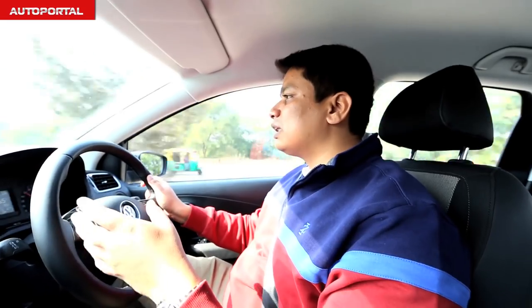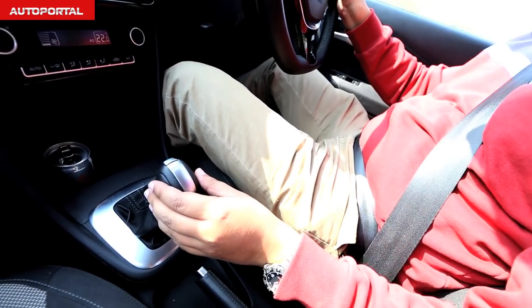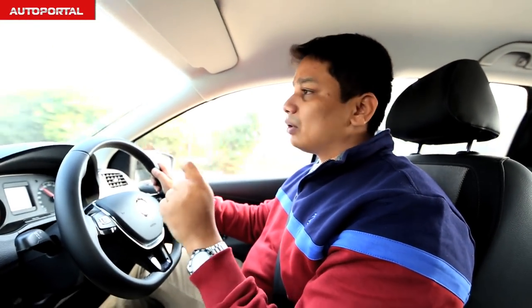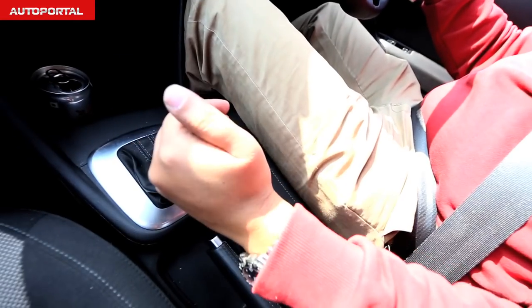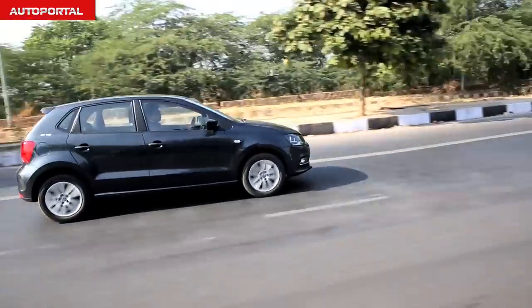Here I am driving the Polo GT TSI. This car comes with a 1.2-litre turbocharged petrol motor developing about 103 bhp of power. Along with that superb engine is a brilliant 7-speed dual-clutch automatic gearbox, which you can also use manually. This is one of the most brilliant engines in terms of performance as well as technology — a technology mostly found on cars almost twice the price, so VW have done a fantastic job by offering it at a relatively affordable price. If you want brisk acceleration, just slot the gearbox into S mode and it holds on to those revs longer, driving a gear or two down for absolutely brilliant power delivery.